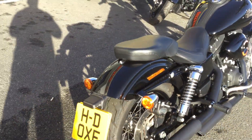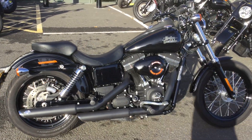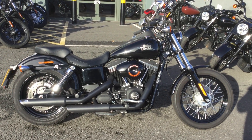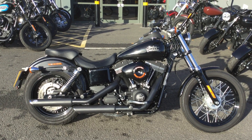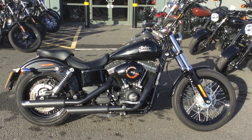We do take in part exchanges of any motorcycle brand, so if you're interested in doing that please give us a call. We can also offer a finance quote on HP and PCP. If you're interested in the bike, please give us a call or visit our website for more information. That's Oxford Harley-Davidson — thanks for watching.